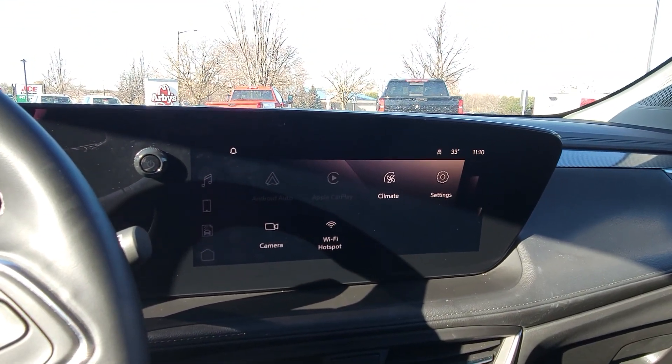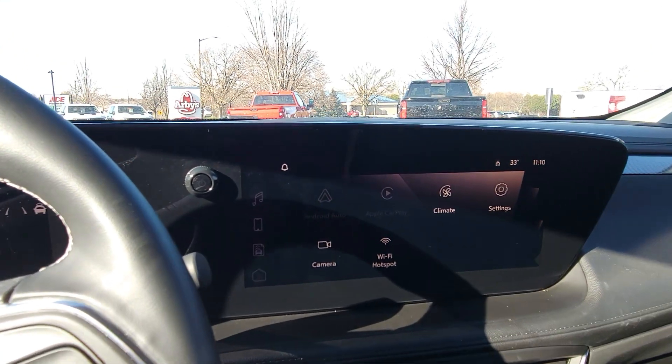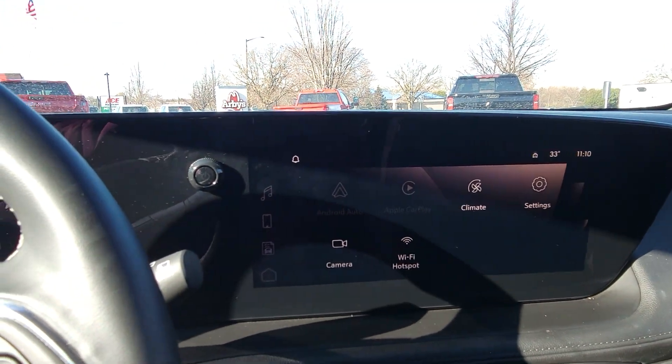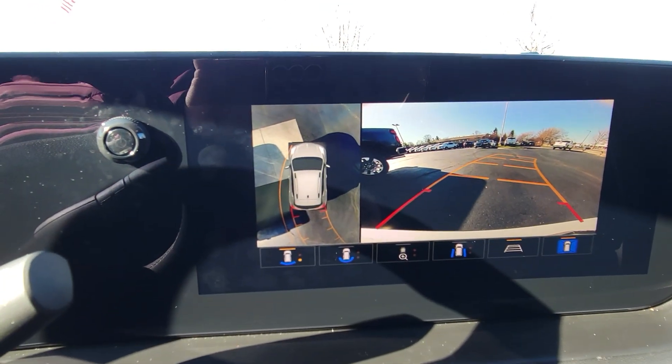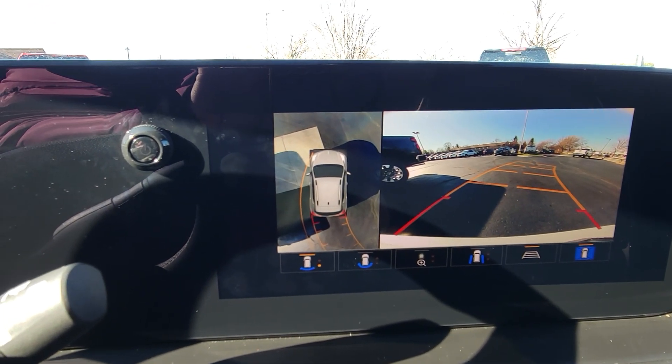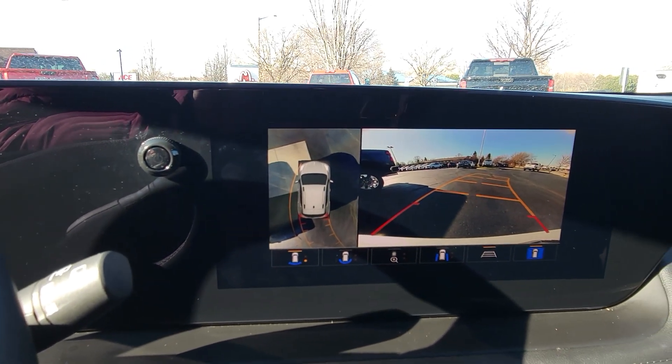You have Apple CarPlay, Android Auto, and you can do your settings. Another really awesome thing about this Buick Encore GX is you have 360 views for your camera. So when you are in reverse, you can adjust your views to whatever works best for you.